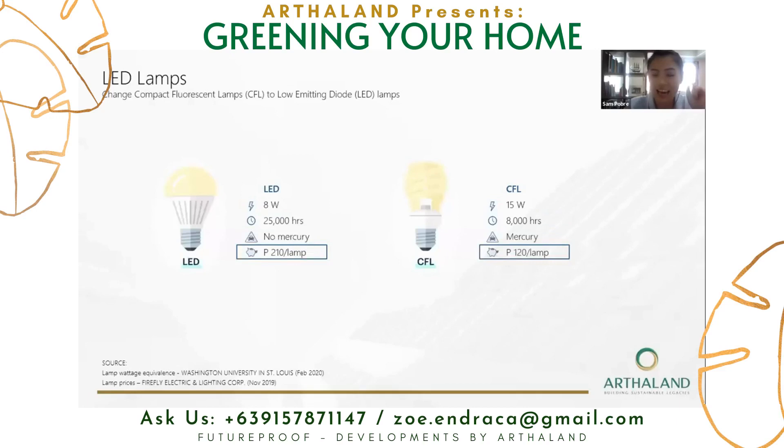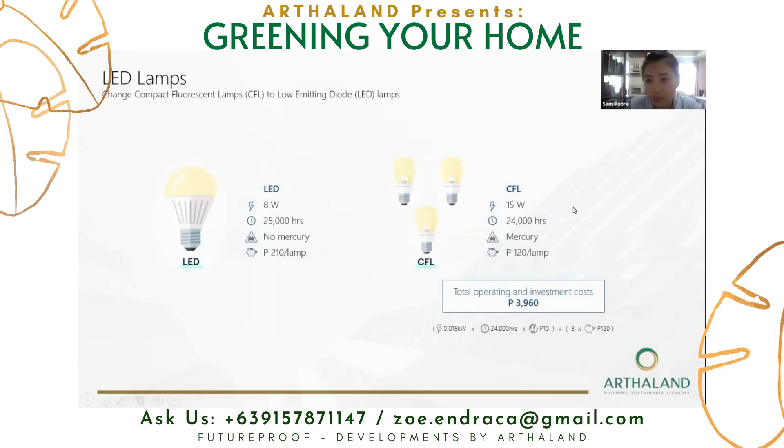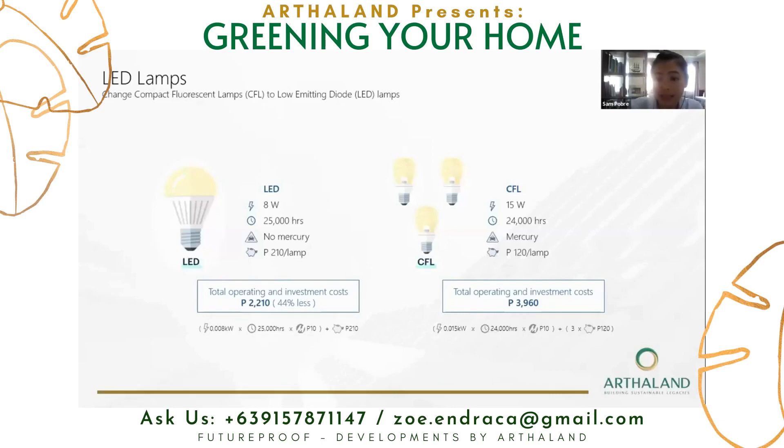LED can burn up to 25,000 hours while CFL can only do 8,000 hours. Also, CFL contains mercury, which is a health and environmental hazard. LED is higher in cost per lamp than CFL, but if we look at the lifespan of an LED, it is actually equivalent to three CFLs. If we operate the CFL for its full lifespan, the total operating investment cost would be around 4,000 pesos. For LED, if operated for its full lifespan, the total cost would be 2,200 pesos — 44% less than the CFL.